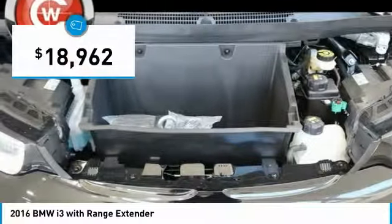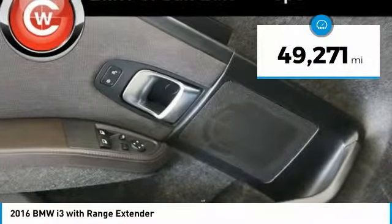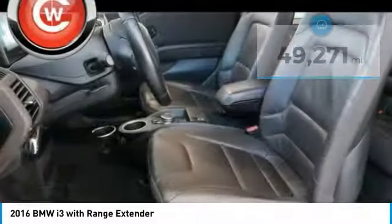This vehicle is priced below $20,000 and has less than 50,000 miles. Here are some of this vehicle's great options.